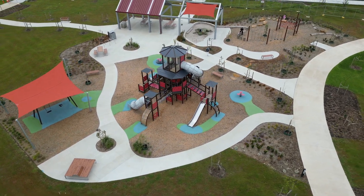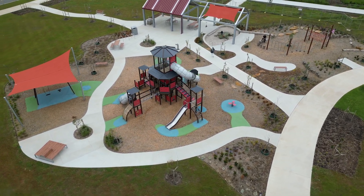With the addition of the swings, the spinner, and the rocker, this area provides a play space for all to enjoy.